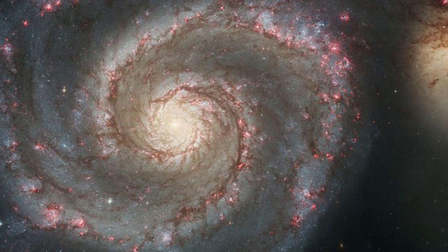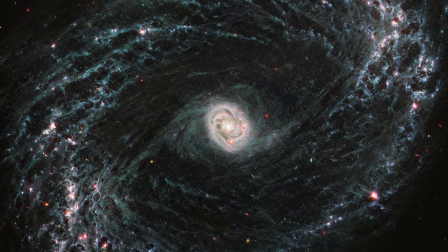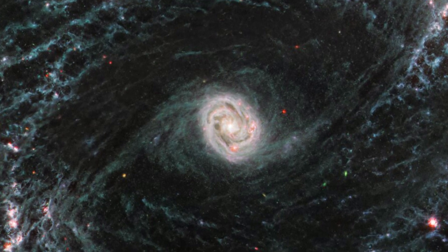NGC 1433: NGC 1433 is a Seyfert galaxy, which are typically relatively close to Earth. It has a supermassive black hole at the center eating material at a high rate. The brightness and lack of dust in the MIRI image of NGC 1433 could hint at a recent collision with another galaxy.